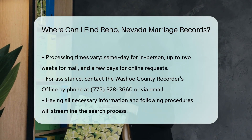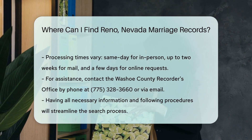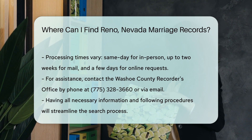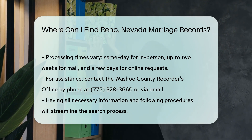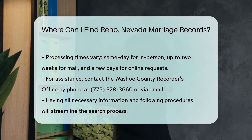If you encounter any issues or have questions, the Washoe County Recorder's Office staff are very helpful. You can contact them by phone at 775-328-3660 or via email through their website. Remember, having all the necessary information and following the correct procedures will make your search quicker and easier.